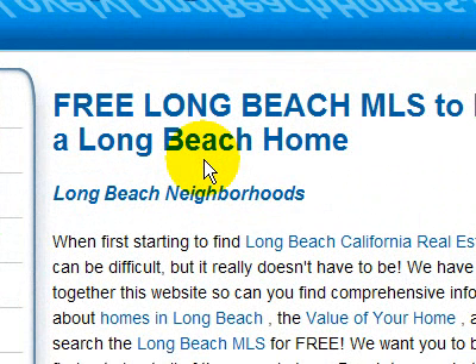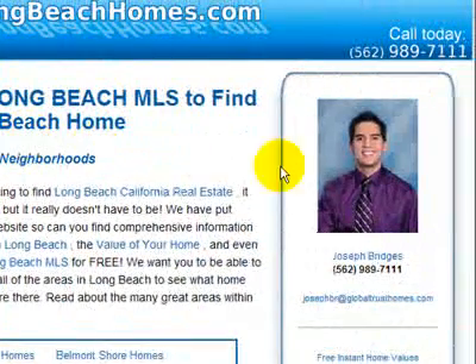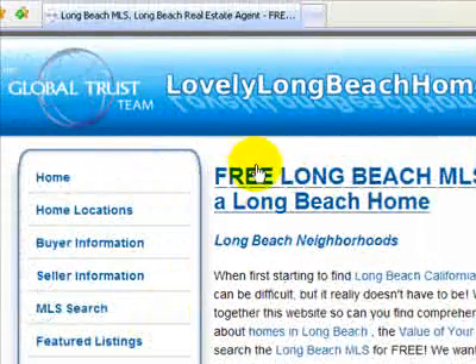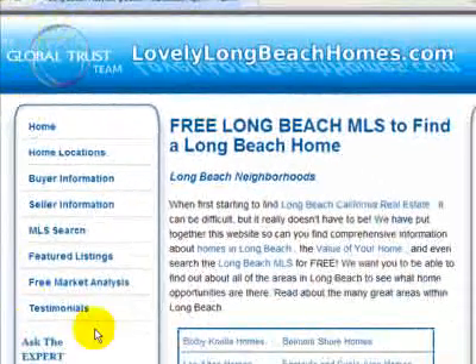The number one mistake that 98% of agents make is — see how this picture right here, yes this does happen to be me, is smaller to the right — they make the mistake that their website is all about them and it takes up this giant chunk of their website.